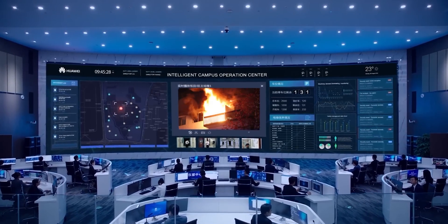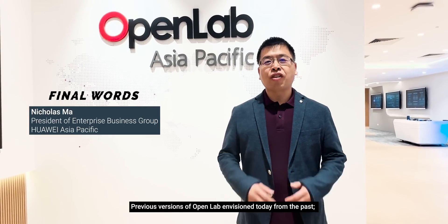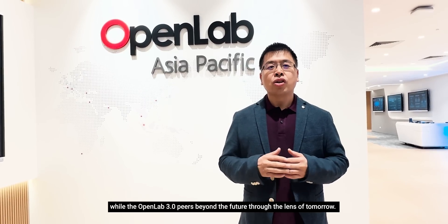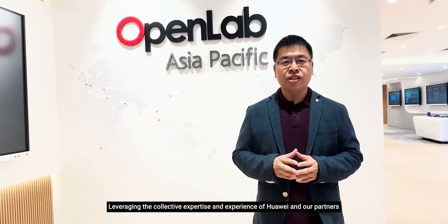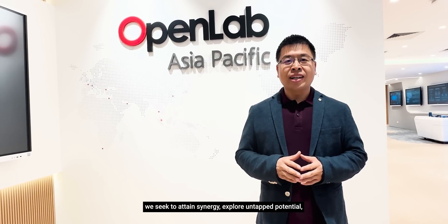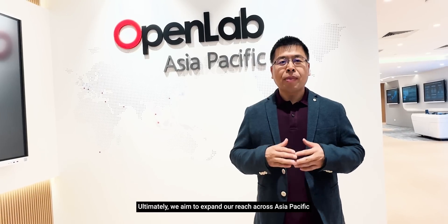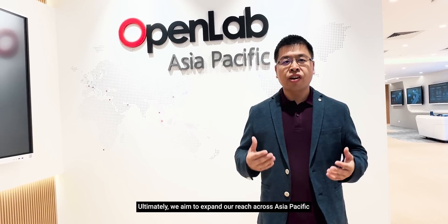Those are the five key smart campus features. Looking ahead, OpenLab 3.0 goes beyond previous versions — leveraging the collective expertise of Huawei and its partners to attain synergy, explore untapped potential and cultivate fresh applications and solutions. Ultimately, the aim is to expand across Asia-Pacific and empower the digital transformation of various industries throughout the region.